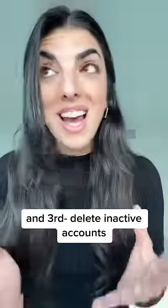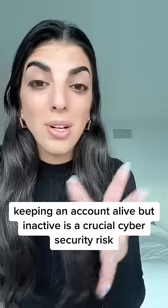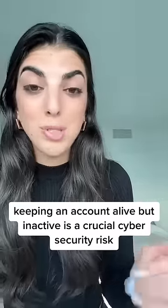And third, delete inactive accounts. Since a cyber criminal could use an inactive user account, keeping an account alive but inactive is a crucial cybersecurity risk.